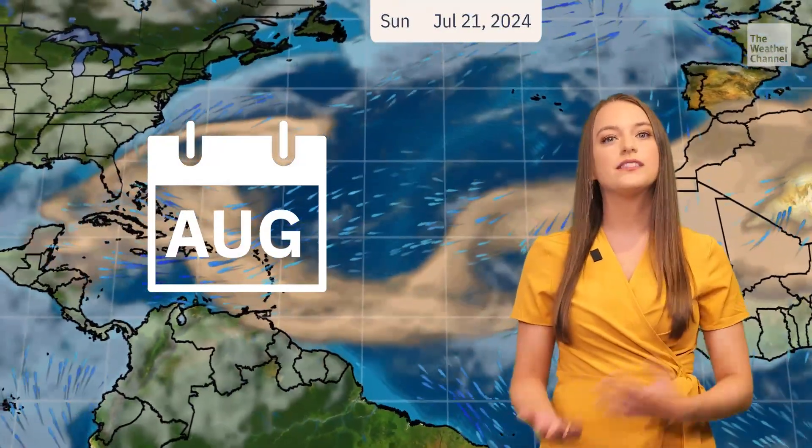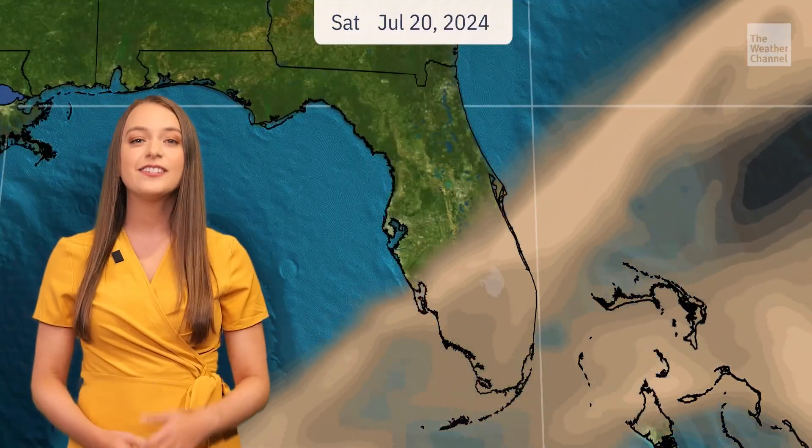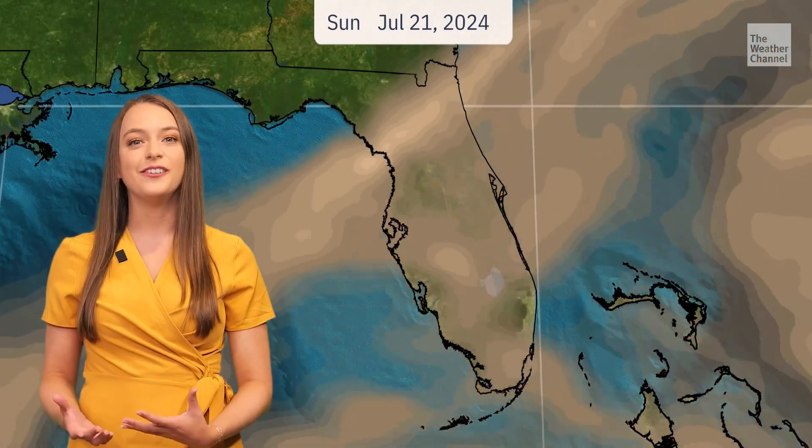The presence of the SAL is perfectly normal for this time of year, as the dust normally peaks around late June to mid-August. This mass can become as large as the continental U.S. and can spread as far as Florida, Texas, and Central America. Plumes of dust have begun and will continue to cycle over Florida, which is great news for sunset enthusiasts. The dust alters the scattering of light particles, producing stunning sunrises and sunsets with slightly hazy skies and an orange glow.